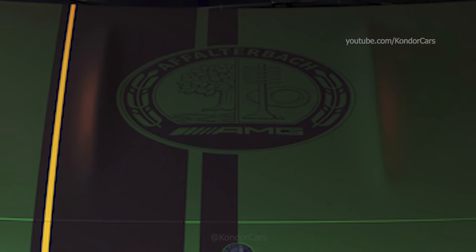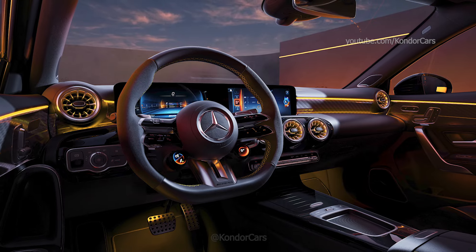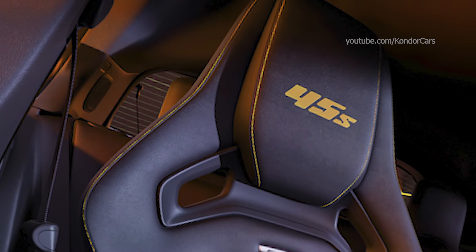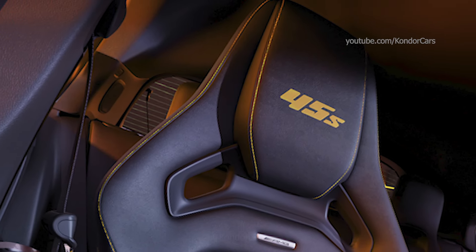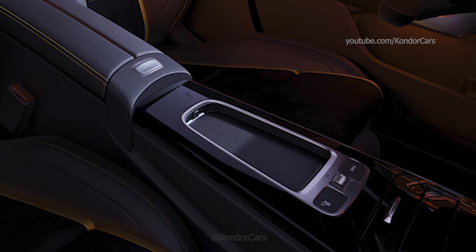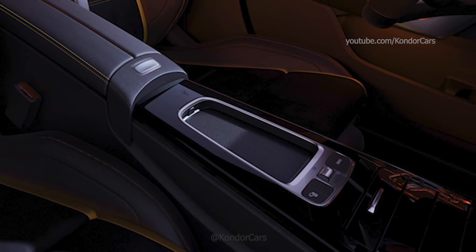This also applies to the embroidered emblems with the 45S label in the front headrests. The AMG Performance steering wheel in leather and micro-cut microfiber with yellow decorative stitching, as well as the aluminum trim elements with AMG pattern and yellow AMG lettering, add further accents to the interior.